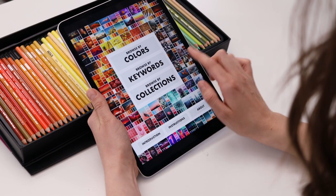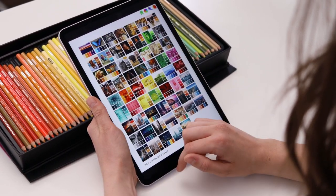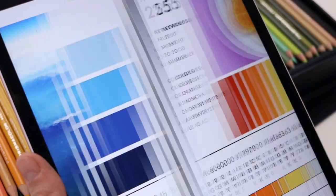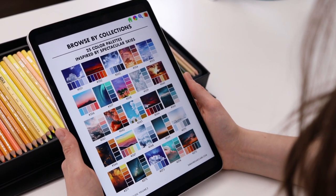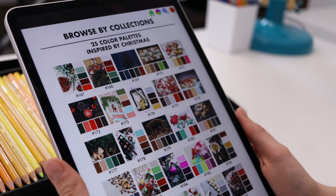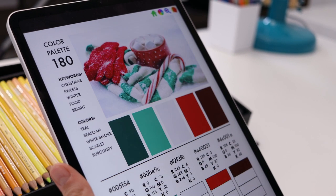It can serve as a great source of inspiration to help you break through creative block and give you a starting point when you're stuck for ideas. Browsing color palettes in something like the Color Catalog can become a really fun part of your process, and exploring new color combinations can be exciting and rewarding. It can help you think of new and unique ways to look at something, like using different unexpected colors for skies and storms.